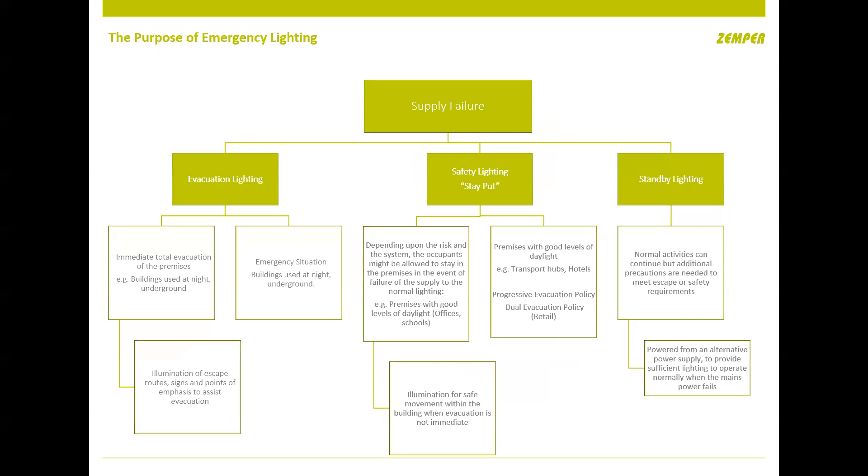There are three types of emergency lighting. First, evacuation lighting — immediate evacuation, meaning get out as quickly and safely as possible, with a minimum battery duration of one hour. Second, safety lighting — where you keep people in the building whilst you assess what's going on, such as in a large airport where a small fire in one toilet wouldn't warrant evacuating the whole building, with a minimum duration of three hours. Third, standby lighting — for example in an operating theatre to maintain normal activity for a short period whilst a backup generator kicks in.